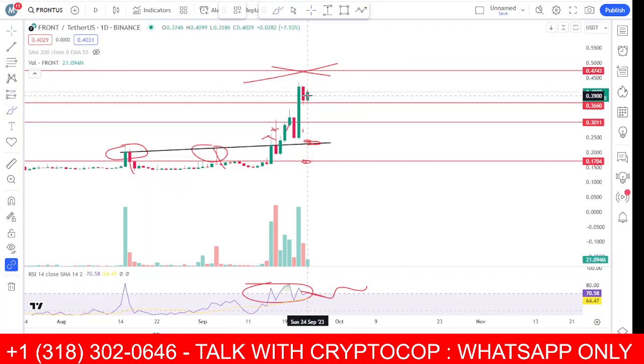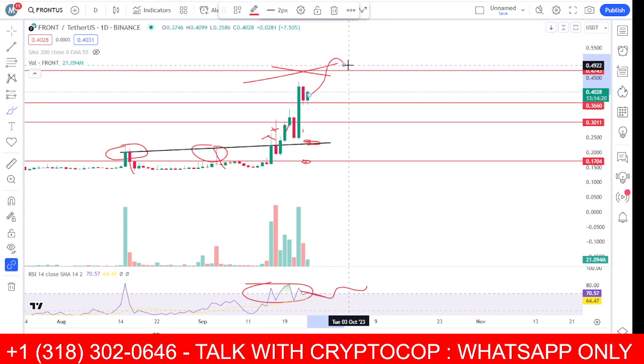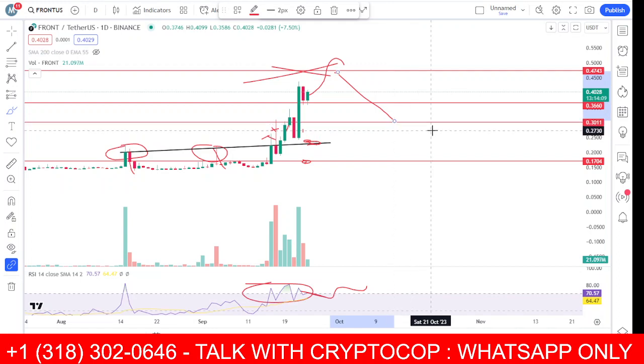The maximum I'm expecting from this coin right now is this area. After that we will decide later — if we break above this there is a lot of potential, but if we fail to close above this we could go back toward the 35 area.